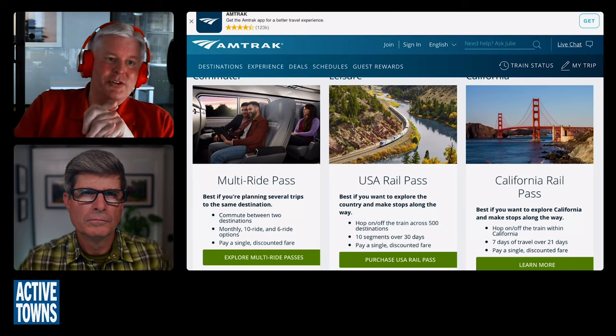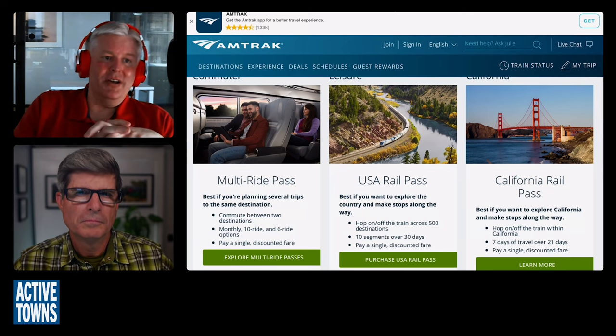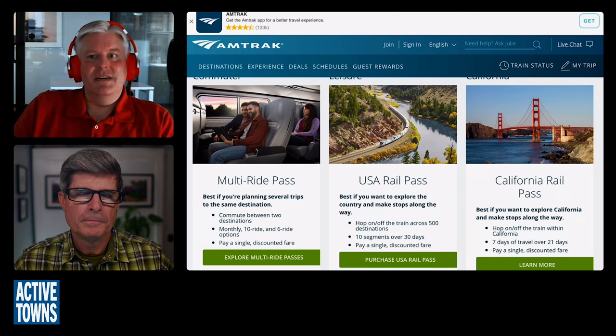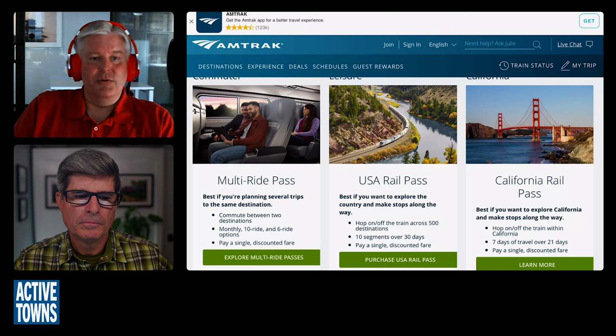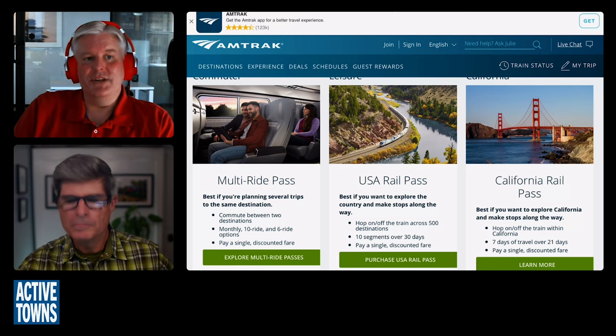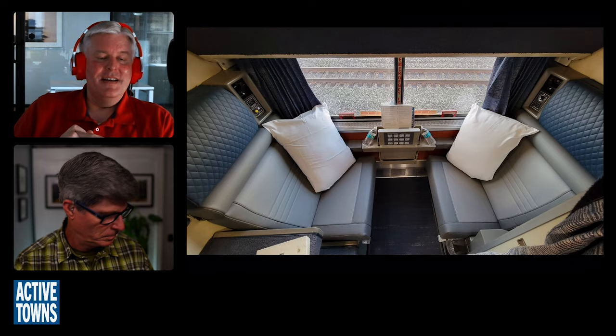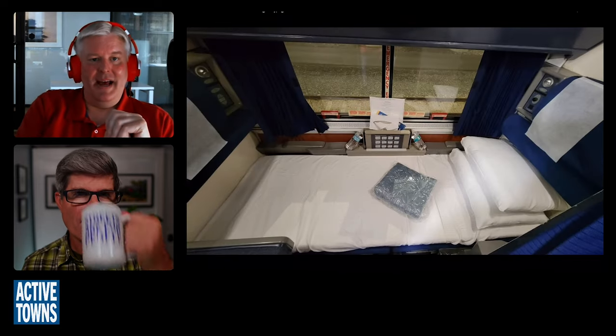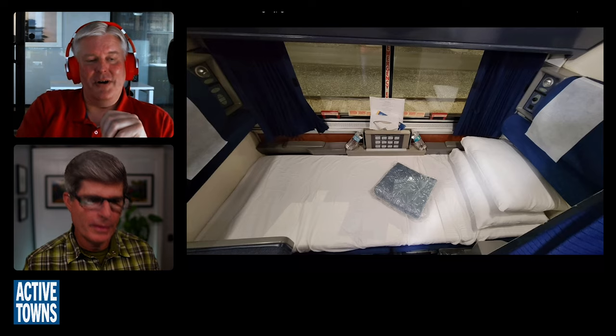I recommend if you really want to do it right, you should look at accommodations in a sleeper car, which gives you options. What I have usually gotten is the roomette, which is a small room with two seats that face each other. At night, the two bottom seats fall down to give you the bottom berth.